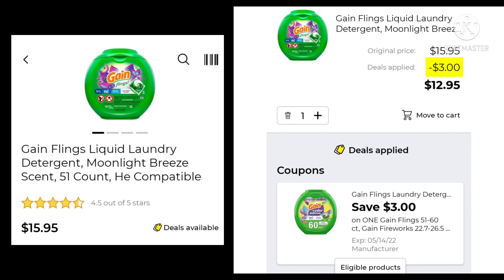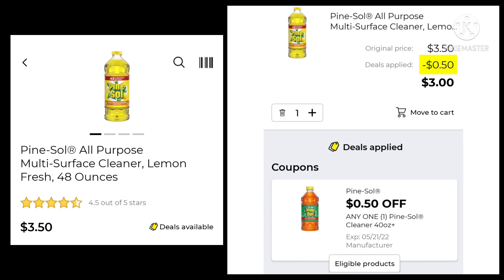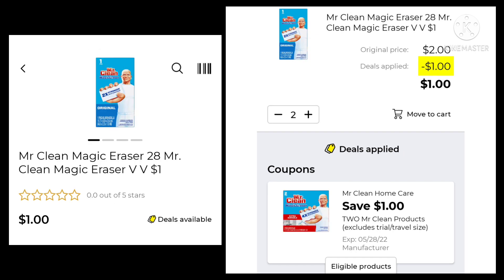The Gain Flings 51-count are $15.95. We have saved $3.00, leaving you paying $12.95. The Suavitel Dryer Sheets, the 36-count are $2.00. We're going to save $0.50 and pay $1.50. The Pine Sol 48-ounce is $3.50 — saving $0.50 and paying $3.00. The Gain Flings 24-count are up to $7.50. We're going to save $2.00 and pay $5.50. The Mr. Clean Magic Eraser — these are the $1.00 ones. You want to pick up two — you're going to save $1.00 and pay $1.00 for both.